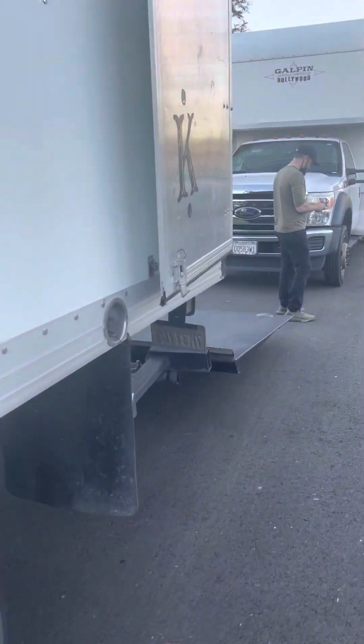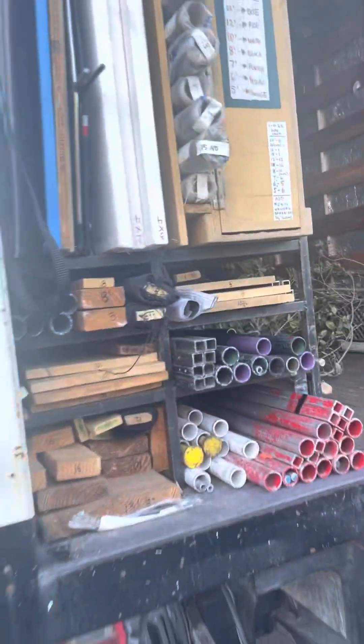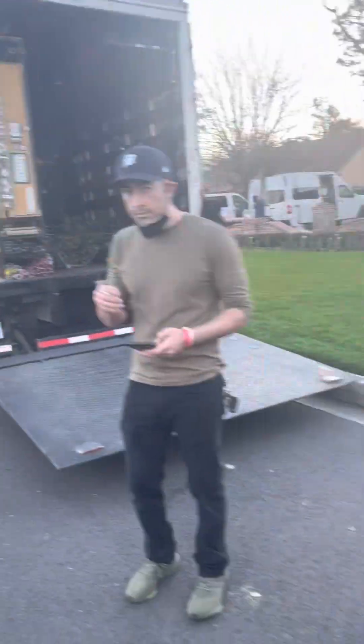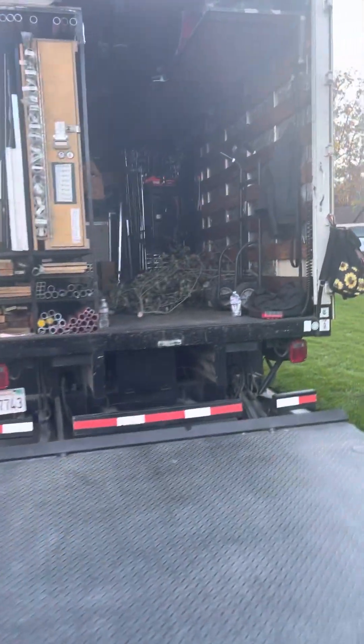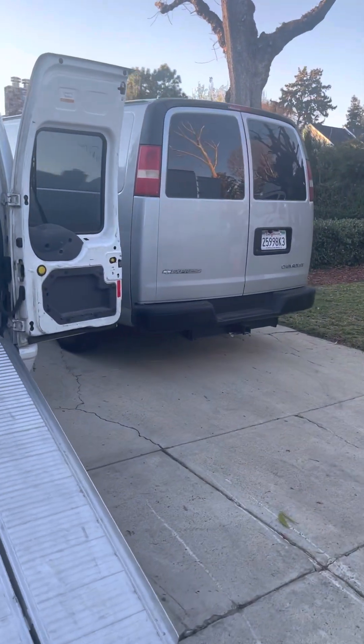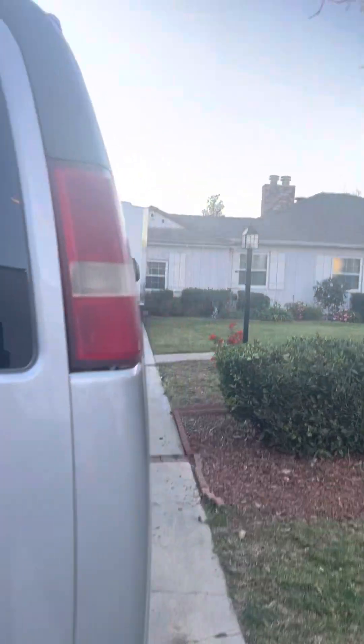This truck right here is our grip truck today — it's a small one. We got grip here. We bought this driveway right here. We got sound, DIT, and VTR in this driveway right here.